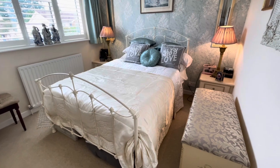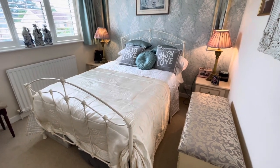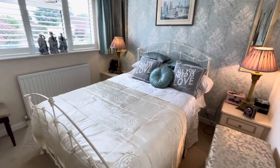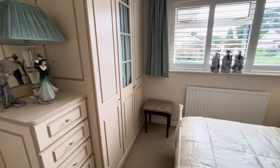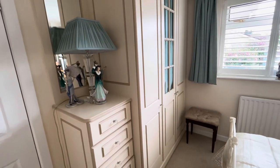Bedroom number two is a generous sized double bedroom located at the front of the property with a double glazed window to the front elevation. There is fitted bedroom furniture which includes bedside cabinets and floor to ceiling wardrobes.